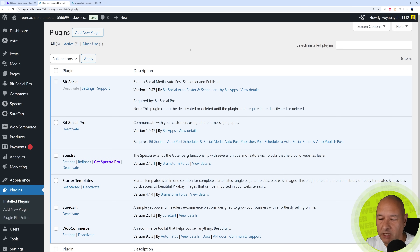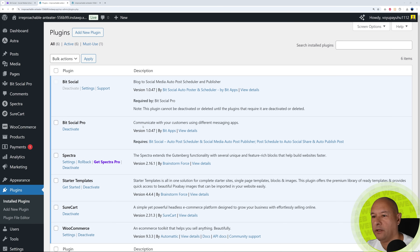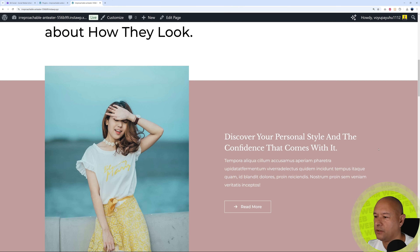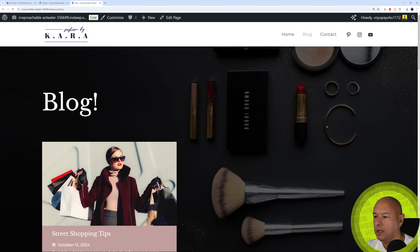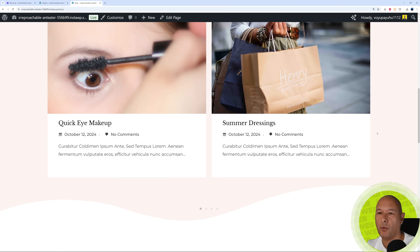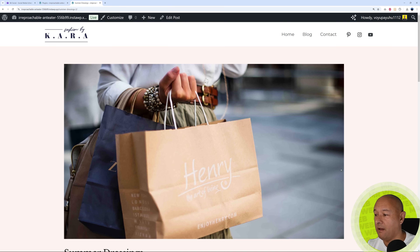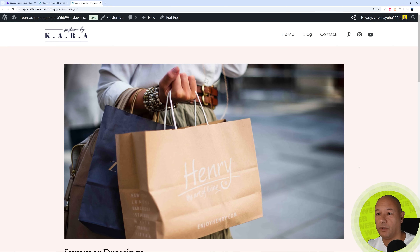Let me show you how this works in the back end. Go to your WordPress dashboard — I have both the free version and the pro version installed, and I'm using the pro version to show you all the features. Bit Social works for any type of website: a blog or an e-commerce website selling products. For our tutorial, let's pretend you run a fashion blog. Every time you upload a new blog post, you'd like to promote it on social media automatically without any effort, and this is where Bit Social comes into play.